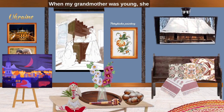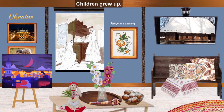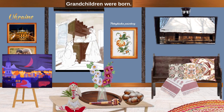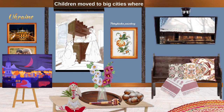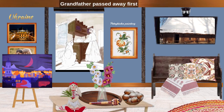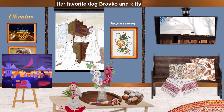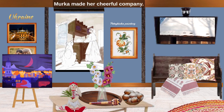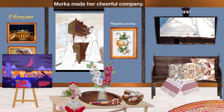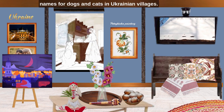When my grandmother was young, she had wealth and a big family. But time passed, children grew up, grandchildren were born, and children moved to big cities where they saw more opportunities for development. Grandfather passed away first and left grandmother alone. Her favorite dog Brovko and kitty Murka made her cheerful company. These are the most popular names for dogs and cats in Ukrainian villages.